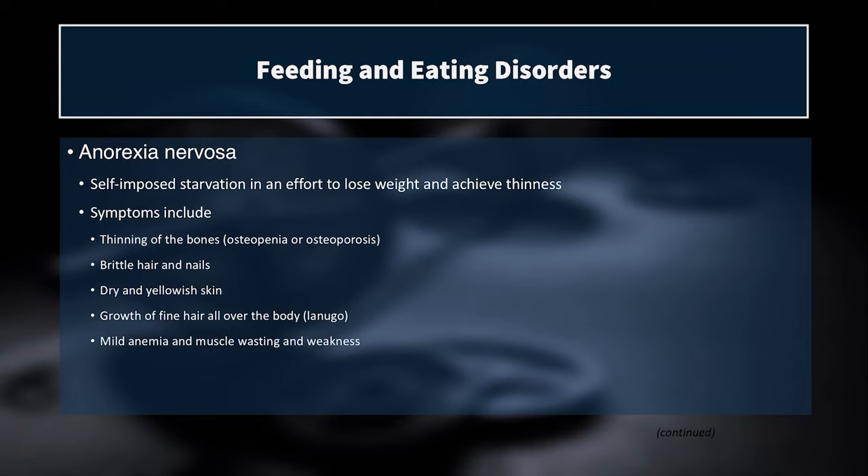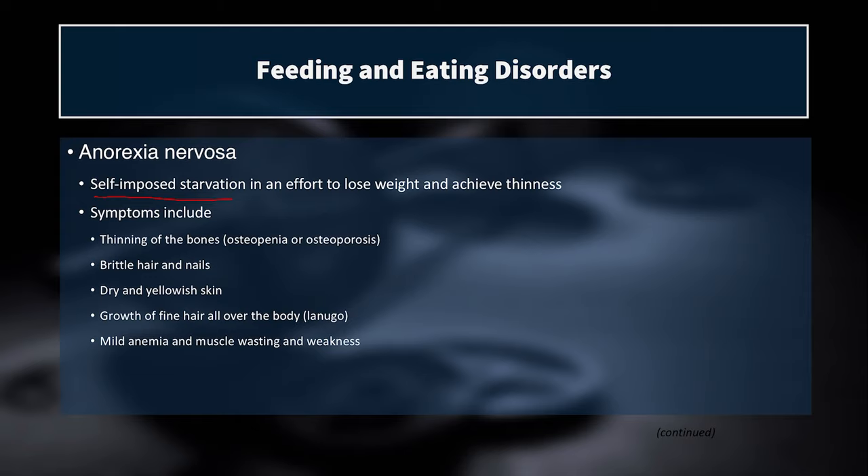The first eating disorder is anorexia nervosa, which we've probably all heard of. It's a self-imposed starvation in an effort to lose weight and achieve thinness. Symptoms include thinning of the bones, brittle hair and nails, dry and yellowish papery skin, growth of fine hair all over the body called lanugo, mild anemia, muscle wasting, and weakness — none of which are healthy, and the last especially terrible for sport performance.